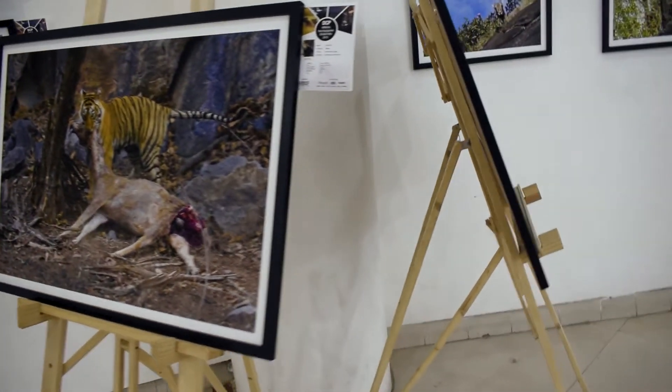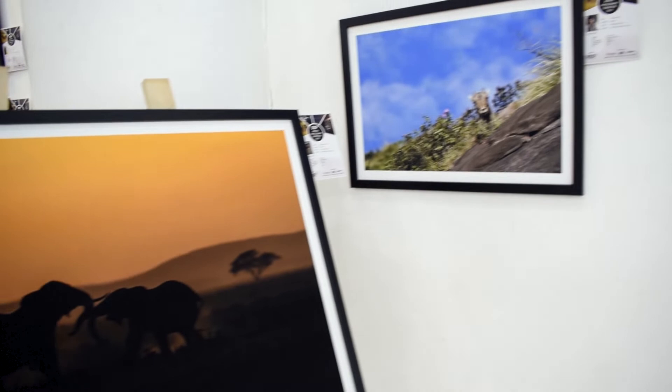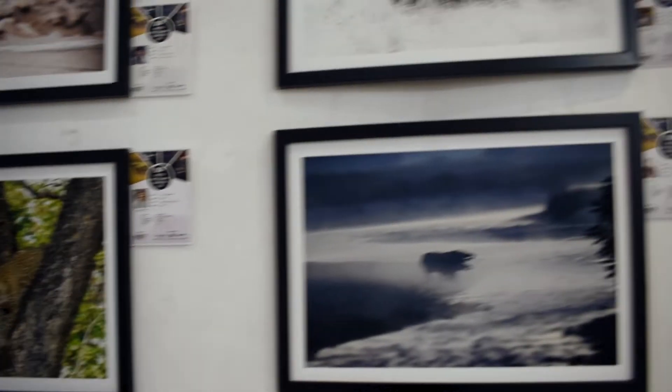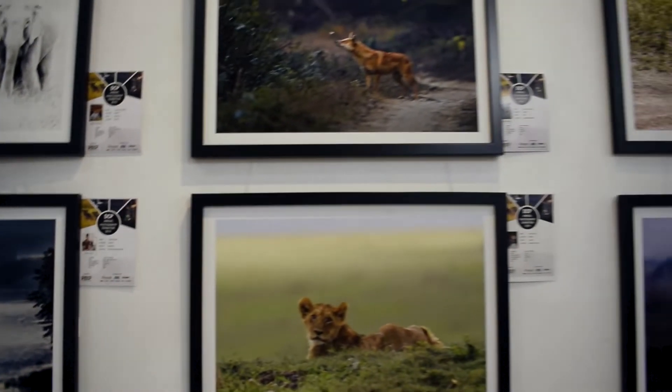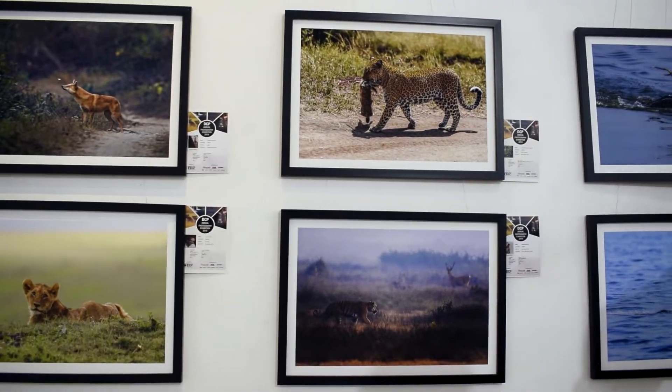I love these pictures. All these animals look so majestic and beautiful. I hope that someday I get to meet and photograph all these animals in the wild too. Nature is so kind and beautiful.